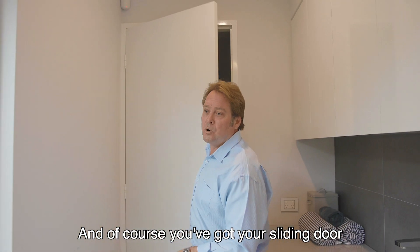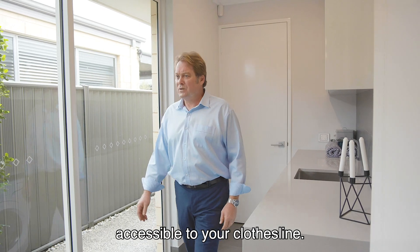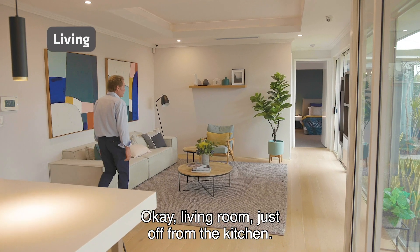And of course you've got your sliding door out to the side of your home, accessible to your clothesline. Living room, just off from the kitchen.